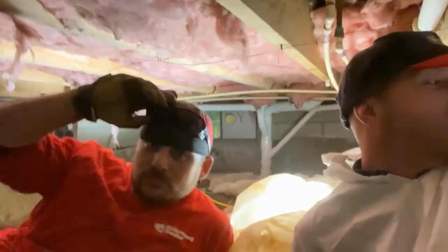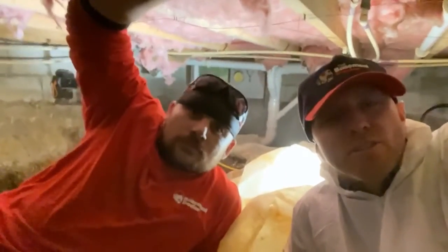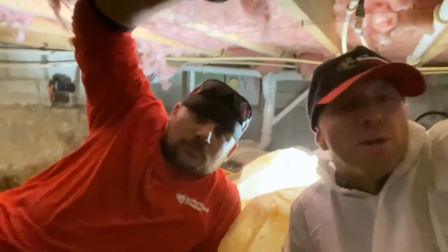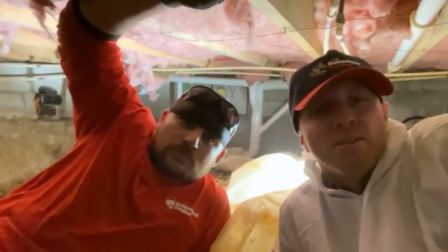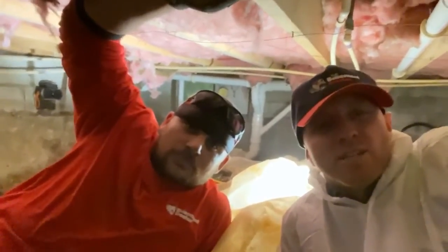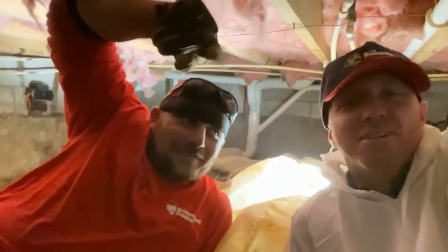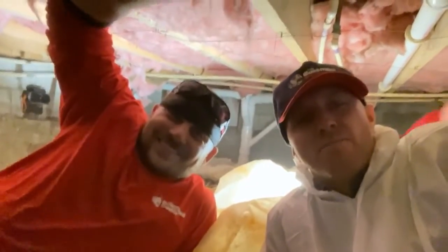Amazing work. If you guys want a drier, cleaner, healthier, safer, more energy-efficient home, get on basementdoctor.com and schedule your free consultation. You'll have one of the best crews like Justin, Blue Steel, and Matt Kessler. Basement Doctor dot com.